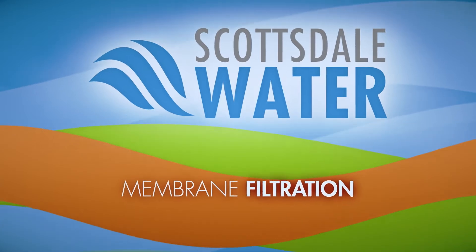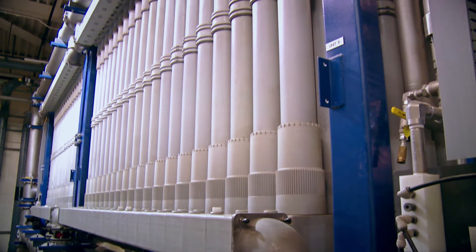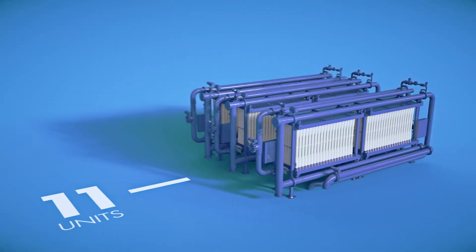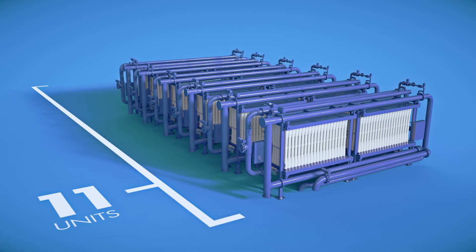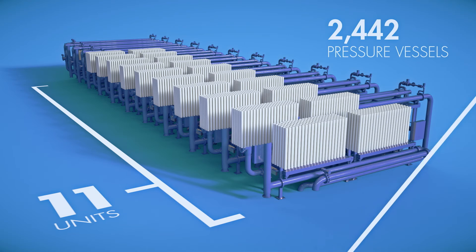Membrane filtration is the process of removing tiny particulates by using pressure to force water through a very thin surface with holes in it. Our system consists of 11 separate ultra filtration units, each containing 222 pressure vessels and modules.